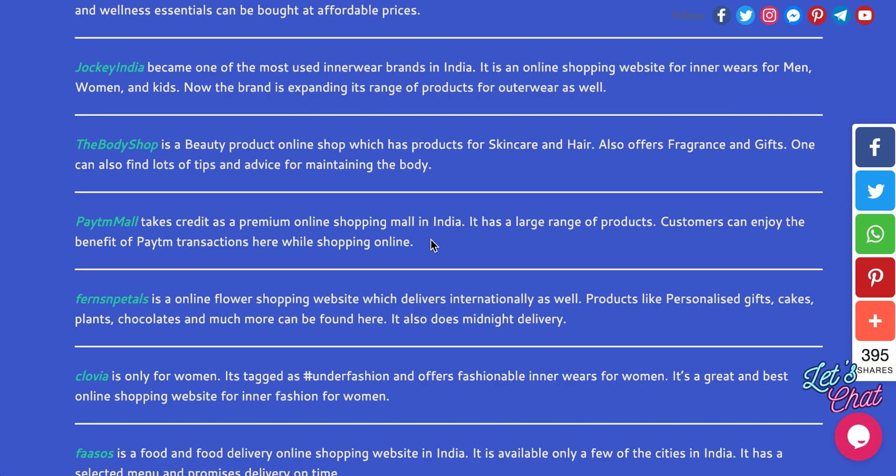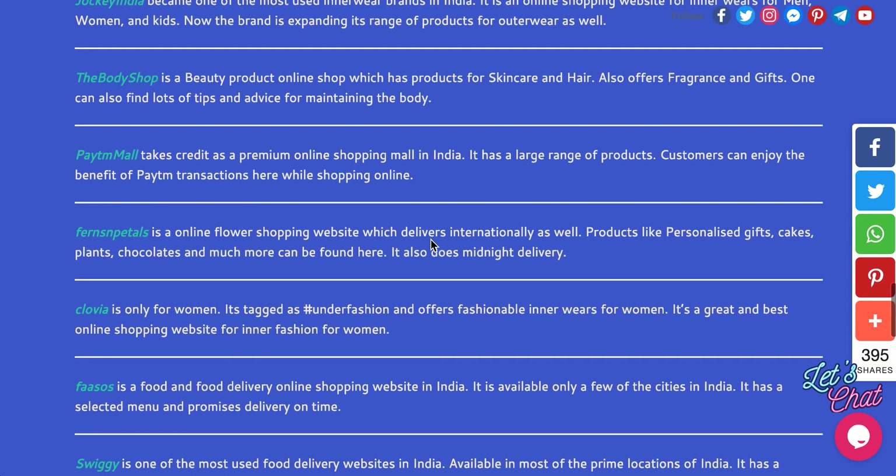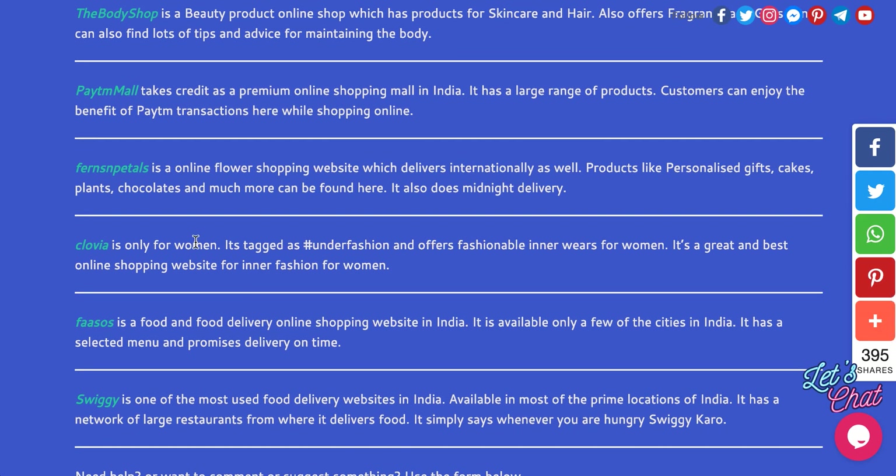Paytm is actually a service for transferring money and they have come up with many different services from there. Ferns and Petals is a flower shopping website. Clovia is only for women's fashion — specifically women's innerwear and inner pairs.